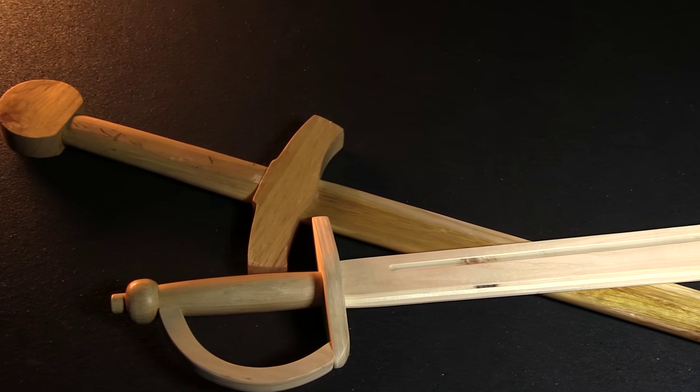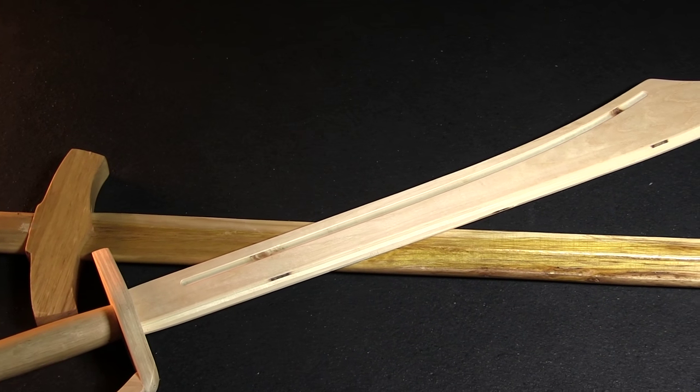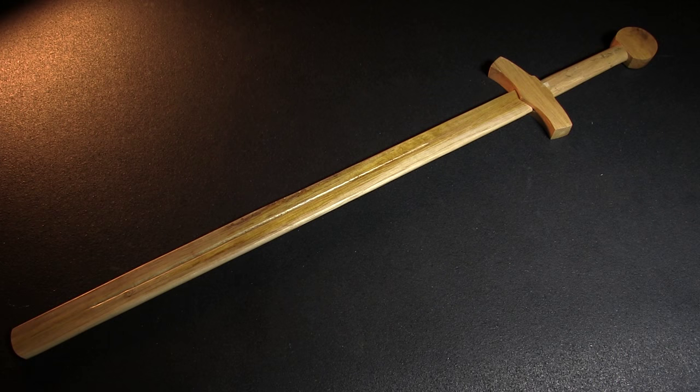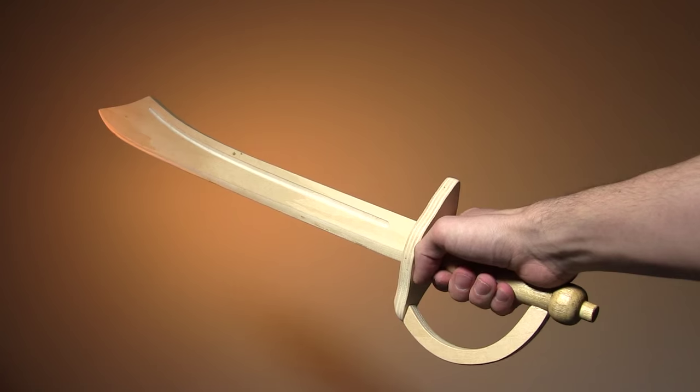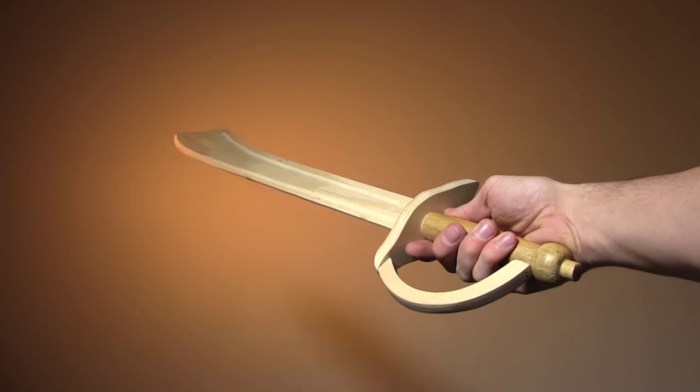If you feel some of the more realistic props are inappropriate for your child's trick-or-treating purposes, we've got a couple of simple wooden swords that should fill the bill. We have two varieties on hand: an Excalibur broadsword and a pirate's cutlass. Not suitable for actual swashbuckling, but they'll daring-do for your costuming needs.